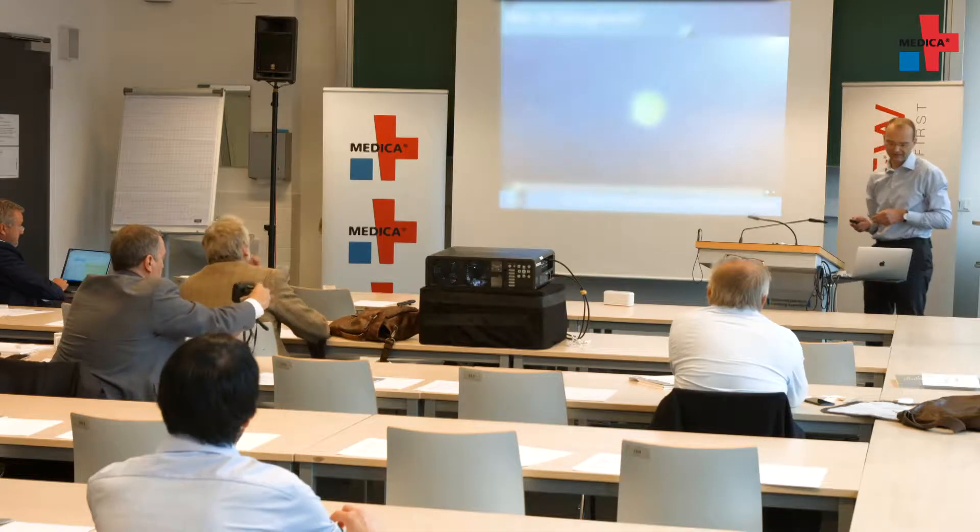Every year in September, Medica Preview takes place here at the University Hospital Hamburg-Eppendorf. It's intended to give visitors, exhibitors and the trade press a foretaste of Medica in November and tomorrow's medicine. This year, we're on the scene with our camera.